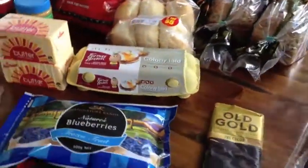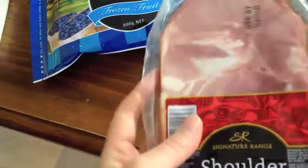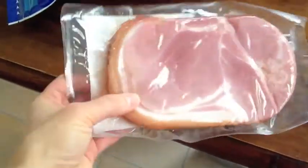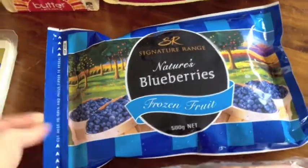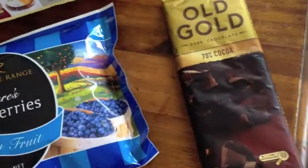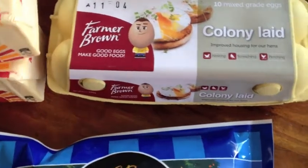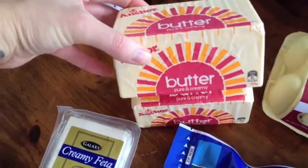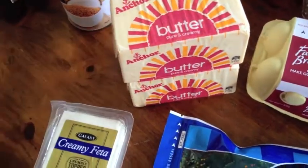Over on the table I got some bacon — $5 for 400 grams, which is the cheapest you can get for good quality bacon, and that's what we normally buy. Then some frozen blueberries, some feta, a block of 70% Old Gold chocolate, and some more eggs — our chickens still aren't laying very much. I also got butter at $2.80 a block, which was on special — normally it's around $3, so that's quite a good deal.